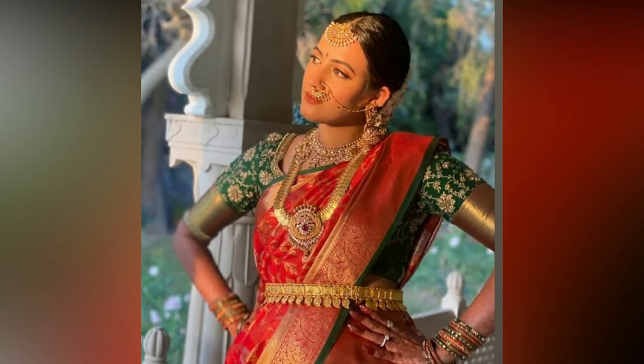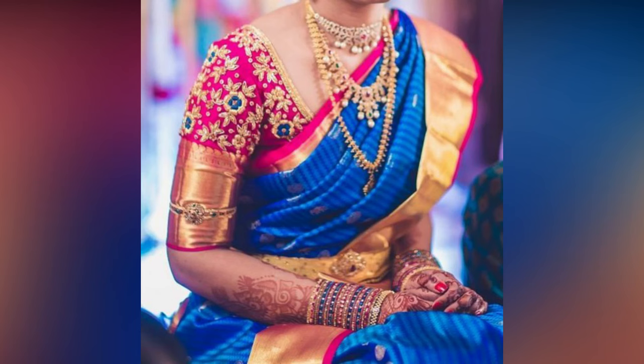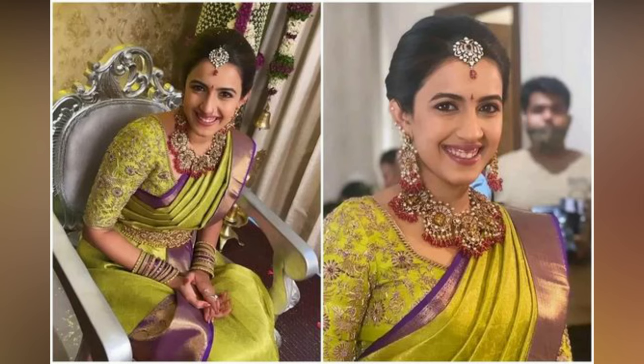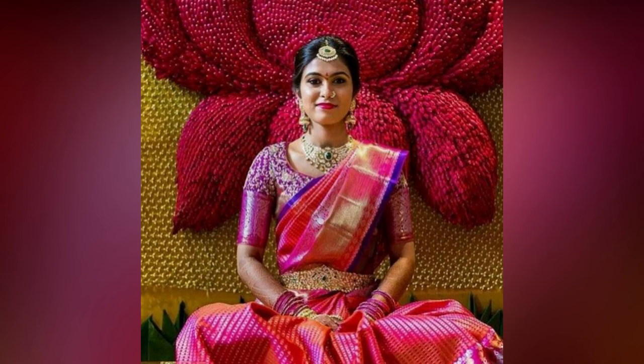the Aari embroidery work is gathering popular attention in the market owing to its elegant finishing and delicate thread work. The Aari work in bridal blouse embroidery is often heavy and lavish, and more popular among South Indian bridal blouse designs. Aari work blouses flaunt heavy and intricate beadwork over the subtle blouse fabric.